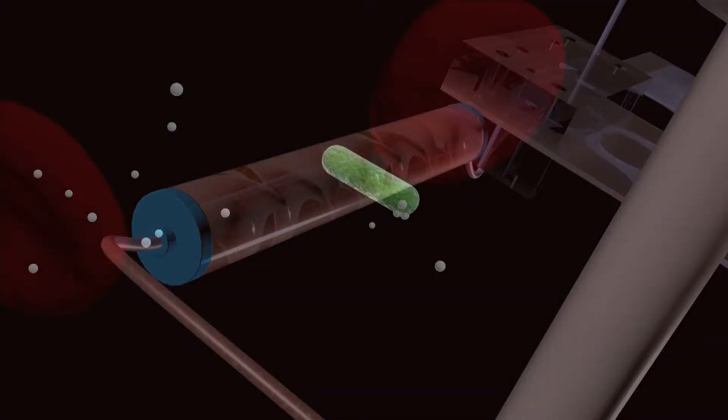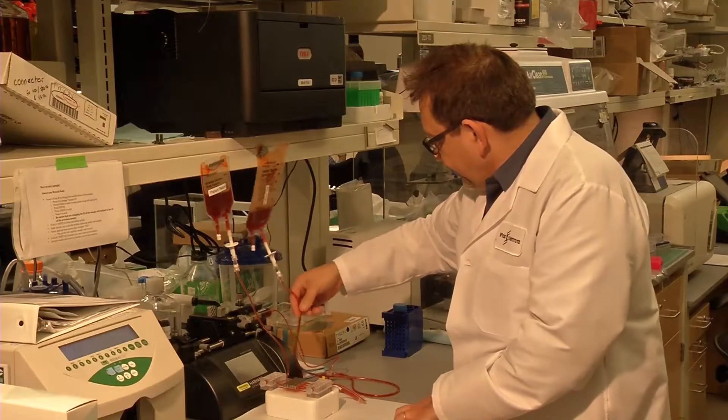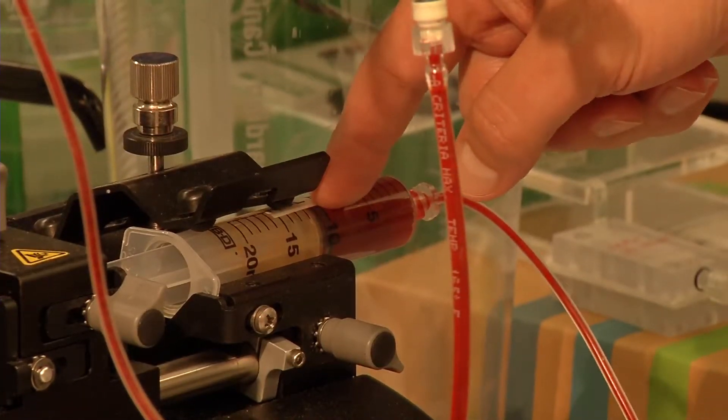The device works by mixing the blood with magnetic nanoparticles coated with proteins, pulling dangerous toxins out of the blood. The secret sauce is the proteins — these are very ancient proteins, about 500 million years old.